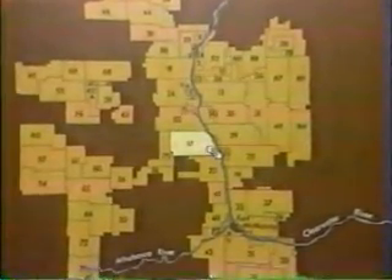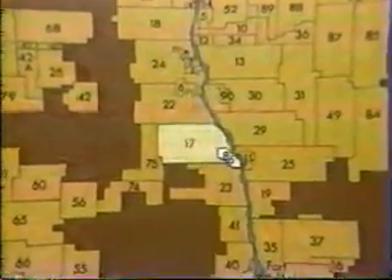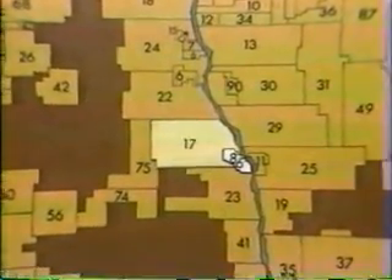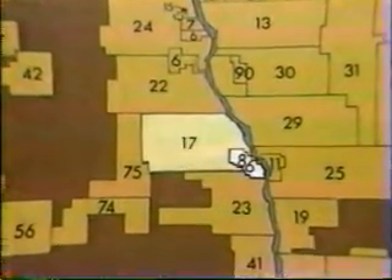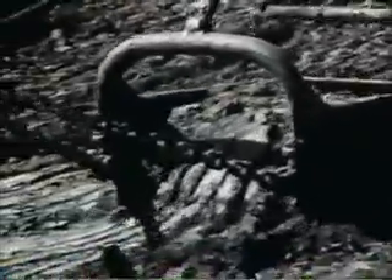The $2 billion Syncrude operation on lease 17 will eventually extend over 12 square miles, covered on average by 5 feet of muskeg and 80 feet of barren overburden. Beneath that, the tar sand averages about 150 feet. The mining method is open pit, but instead of bucket wheels, Syncrude will use four 80-cubic-yard capacity drag lines — about five times the capacity of the experimental drag line shown here.